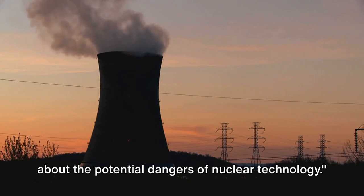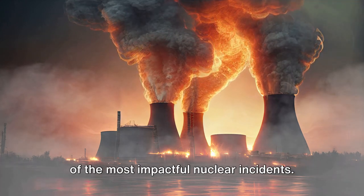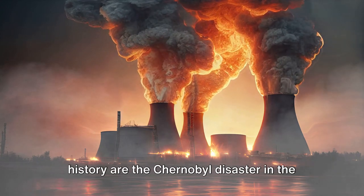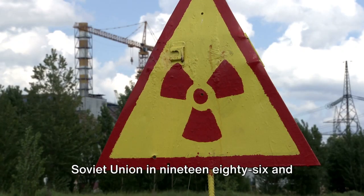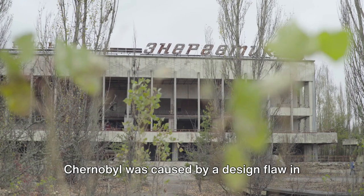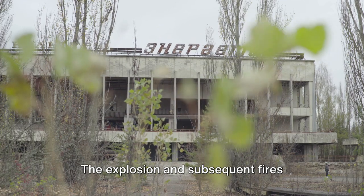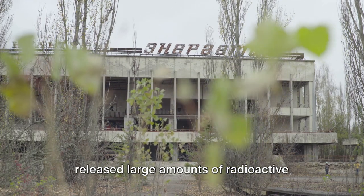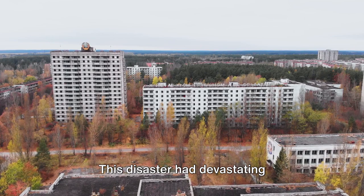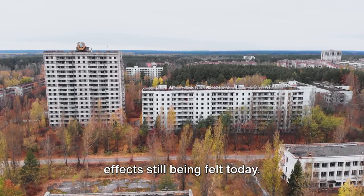History has given us sobering lessons about the potential dangers of nuclear technology. Two of the most infamous incidents are the Chernobyl disaster in the Soviet Union in 1986 and the Fukushima Daiichi nuclear disaster in Japan in 2011. Chernobyl was caused by a design flaw in the reactor and a series of ill-judged maneuvers during a safety test. The explosion and subsequent fires released large amounts of radioactive particles into the atmosphere, which spread over much of Western USSR and Europe, with devastating consequences on the health of the population and the environment — effects still being felt today.